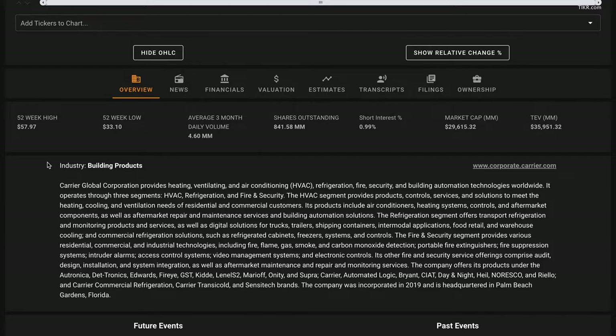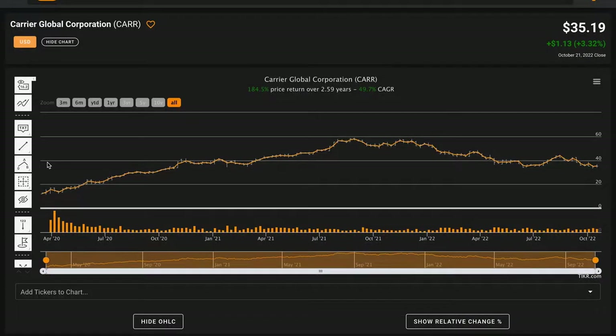Carrier Global was incorporated in 2019 and is headquartered in Palm Beach Gardens, Florida. For our fundamental analysis we are performing the Select Six analysis — a checklist-style approach of six standard financial metrics to come to a holistic and beginning understanding of Carrier Global based on their business fundamentals. This analysis is still a work in progress and will continue to evolve over time.